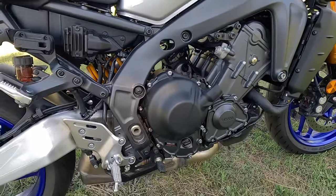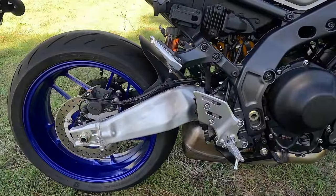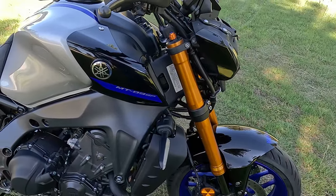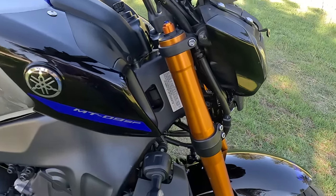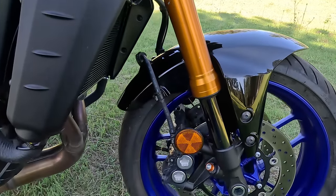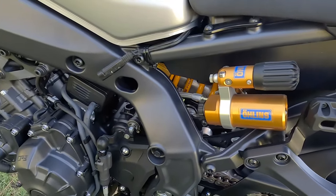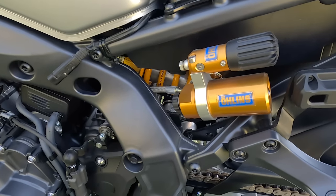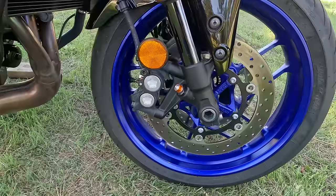The compression ratio is 11.5:1, with a multi-plate assist-and-slip clutch, 6-speed transmission, and chain final drive. Front suspension on the SP: a 41mm inverted KYB fork with adjustable preload, high-speed compression, and low-speed compression — 5.1 inches or 129mm of travel. This is a very nice fork. Rear suspension is a single Öhlins shock with remote reservoir, adjustable preload, compression damping, and rebound damping — 4.8 inches or 121mm of rear travel.